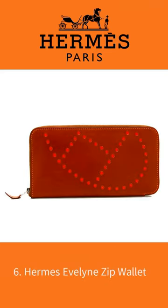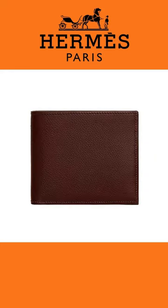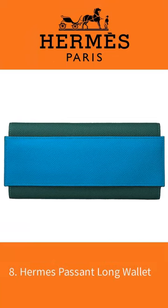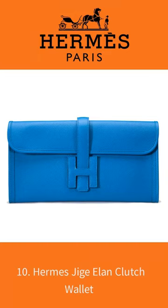Number 6: Hermes Evelyn Zip Wallet. Number 7: Hermes MC Squared Copernic Compact Wallet. Number 8: Hermes Passant Long Wallet. Number 9: Hermes Zippy Organizer Wallet. Number 10: Hermes Jigay Elan Clutch Wallet. Look forward to more.